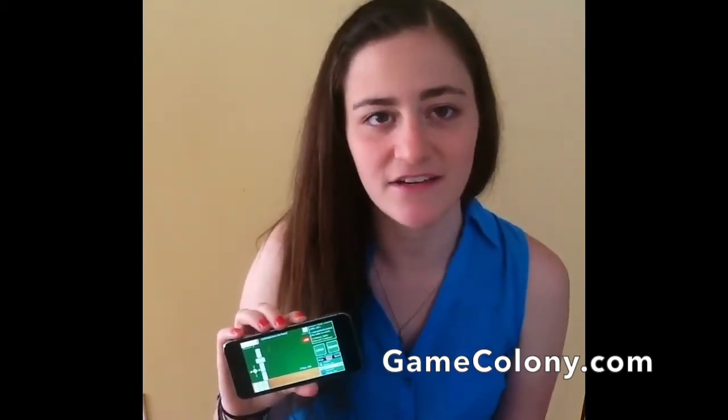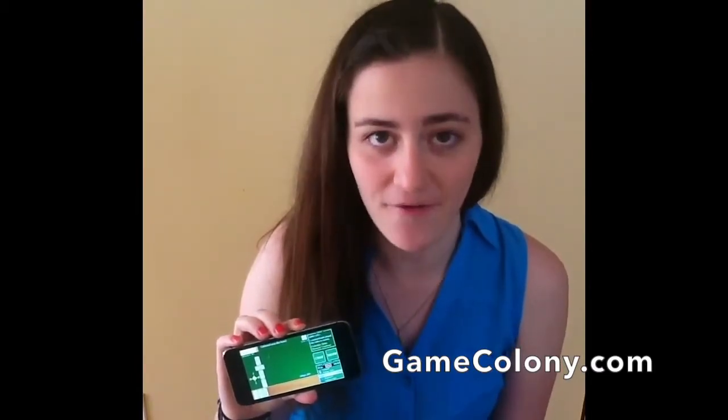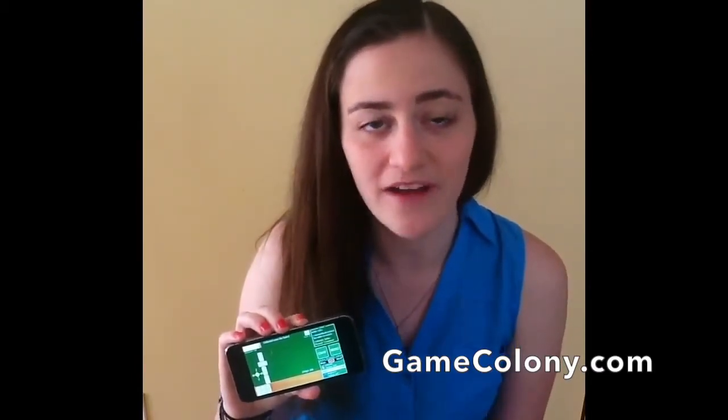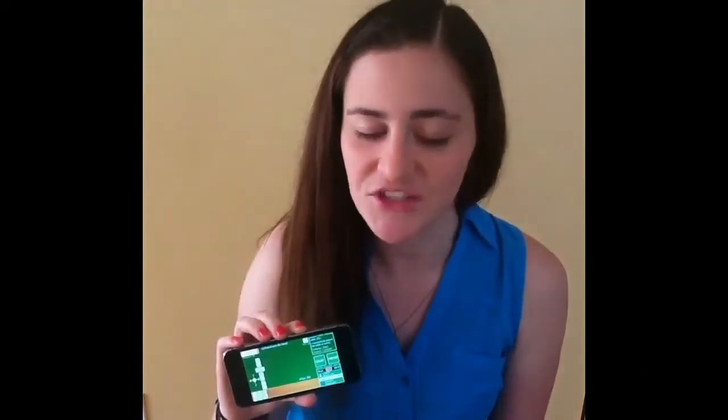Is there room for classic, or dare I say vintage, card and board games now, in the age of smartphones, Wi-Fi all around us, and the World Wide Web keeping us constantly plugged in? You bet.